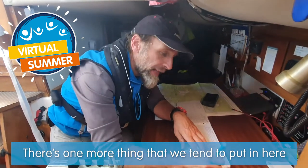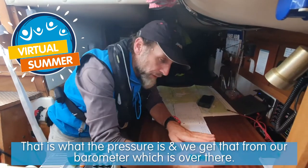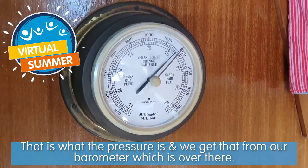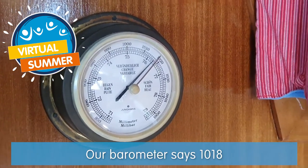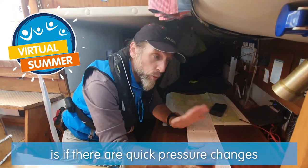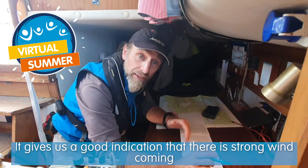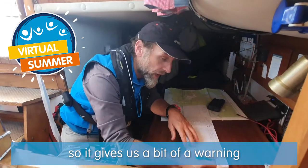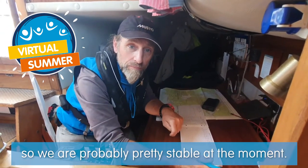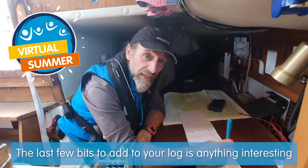There's one more thing we tend to put in here most of the time, and that is what the pressure is, and we get that from our barometer which is over there. Our barometer says 1018. The reason we like to record the barometer is that if there are big quick pressure changes, it gives us a really good indication that strong wind is coming - it gives us a bit of a warning. Currently there's no change since the last entry, so we're probably pretty stable at the moment.